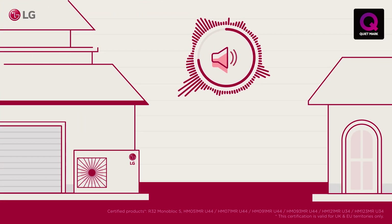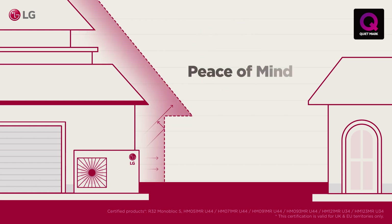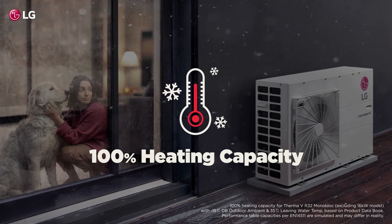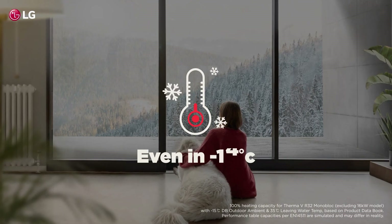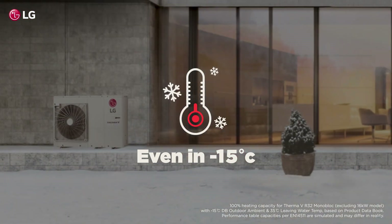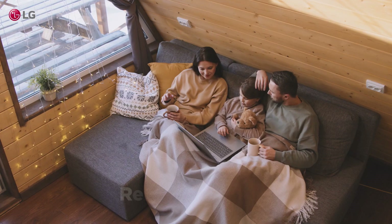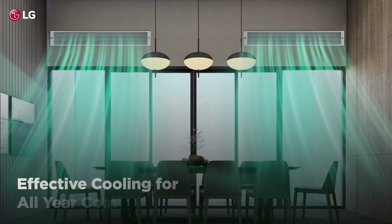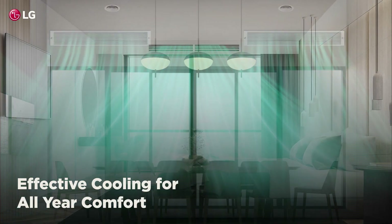Additionally, LG Therma-V's low noise levels make it suitable for apartment buildings or closely-spaced homes. LG Therma-V delivers 100 percent heating capacity even in minus 15 degree winter conditions, providing consistent heating and hot water throughout the year, as well as effective cooling during the warmer season.